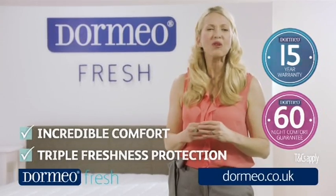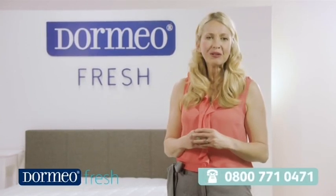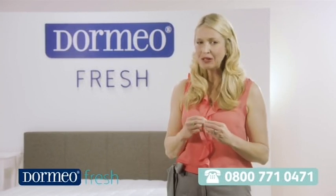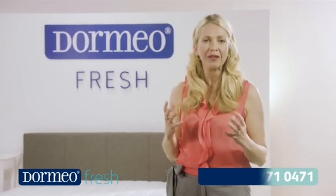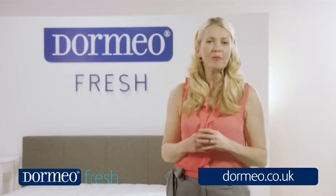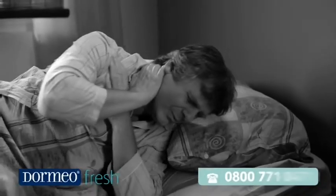Upgrade your mattress, upgrade your sleep, and therefore upgrade your life with a memory fresh mattress from Dormeo. The first night you use it, you'll feel supported and supremely comfortable, and you'll sleep deeply and properly. You'll wake feeling refreshed and revived, and it'll all be thanks to the fabulous memory fresh mattress from Dormeo.